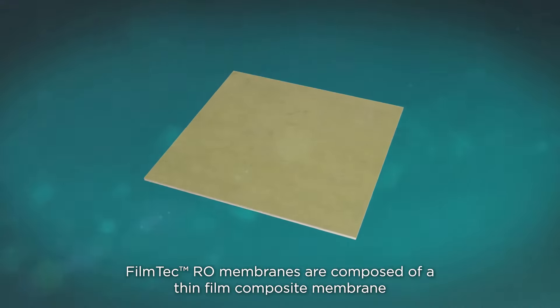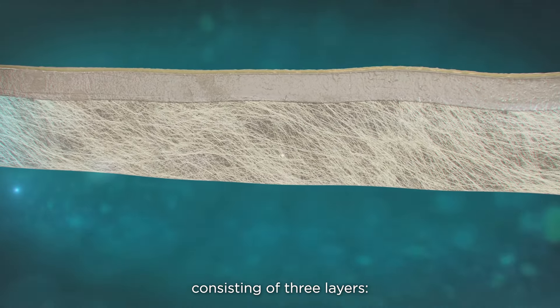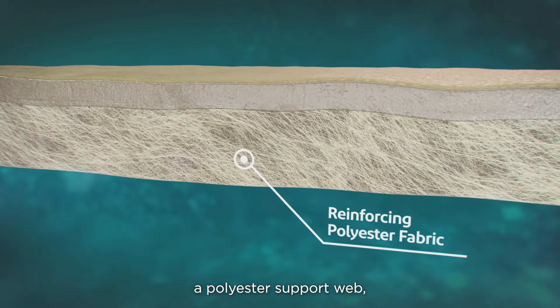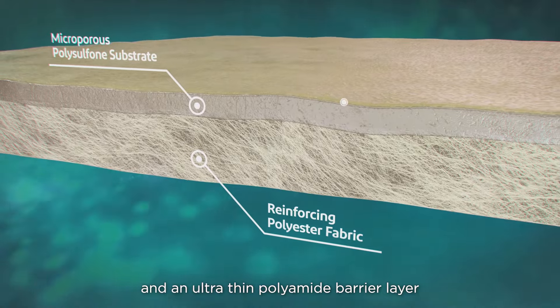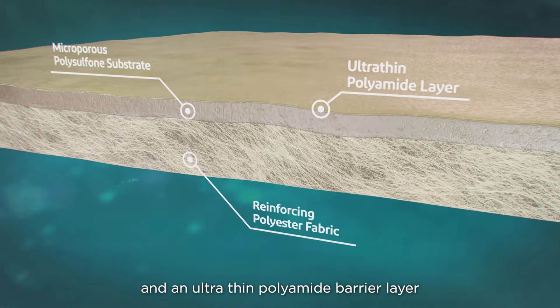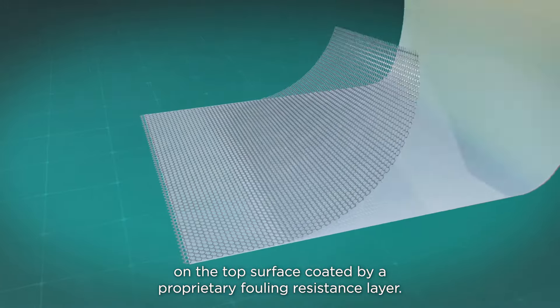FilmTec RO membranes are composed of a thin-film composite membrane consisting of three layers: a polyester support web, a microporous polysulfone interlayer, and an ultra-thin polyamide barrier layer on the top surface coated by a proprietary fouling resistance layer.